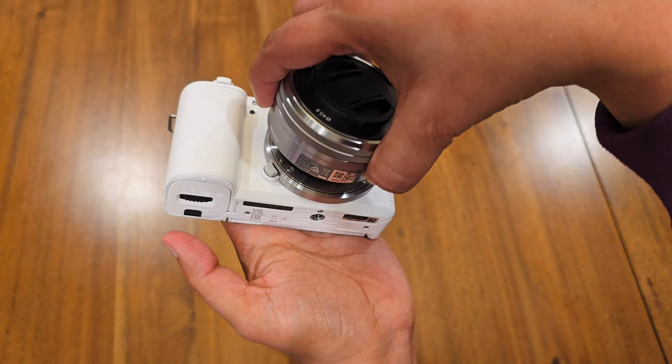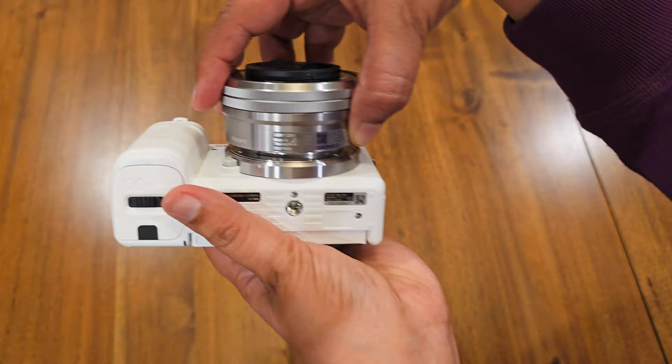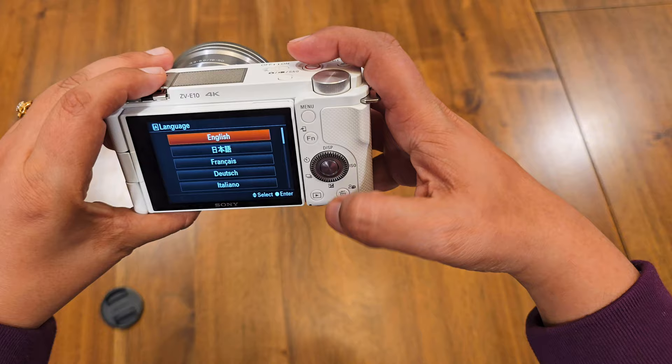To attach a new lens, take the lens you want to use and align it with the lens mount on the camera body. Make sure the lens's white dot aligns with the corresponding white dot on the camera body. Once aligned, gently rotate it clockwise until you hear or feel it click in place. Ensure the lens is securely attached.